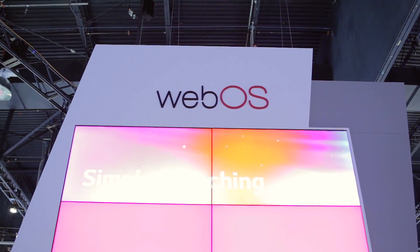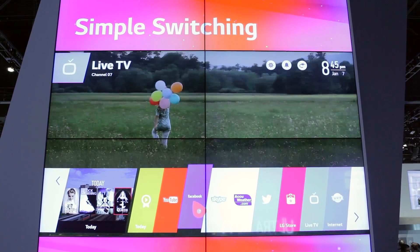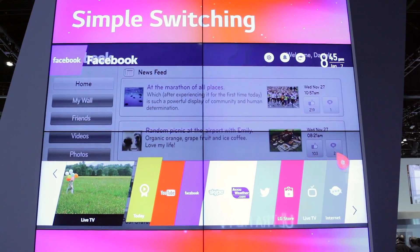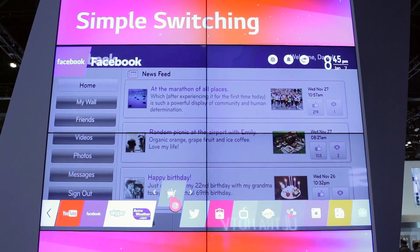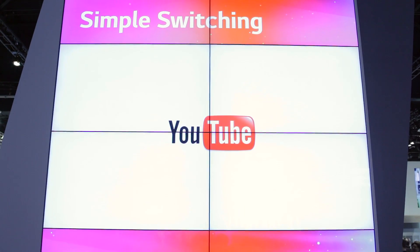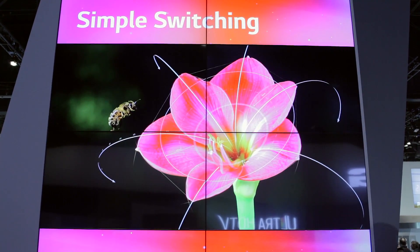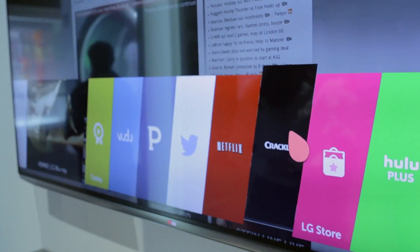Another really sweet thing we've seen today is WebOS. This is a very functional operating system for a TV — something we haven't seen before. You might recognize the name: it used to be the HP tablet software, but when HP decided they were going nowhere with it, they made it basically open source. LG picked it up and made it into something very special. You're able to navigate through the OS using an air mouse or air controller, which basically just acts as a pointer.